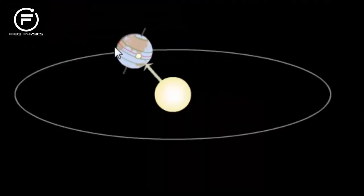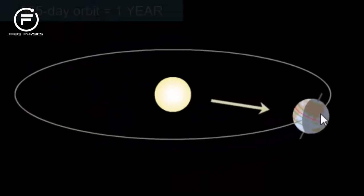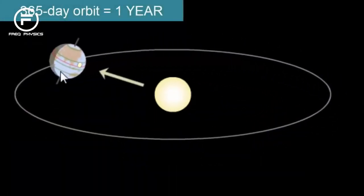How long does it take the Earth to make one complete orbit around the Sun? 365 days, or one year.